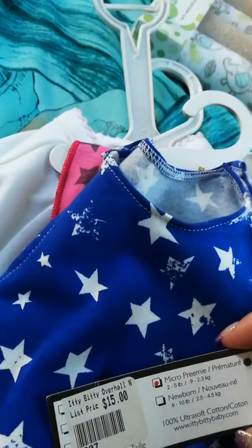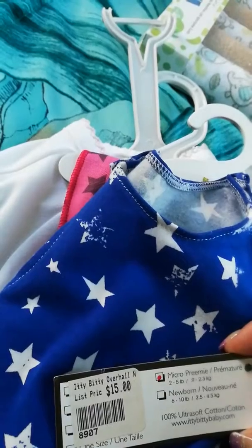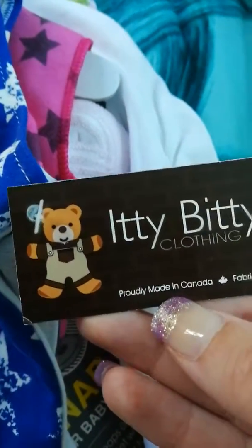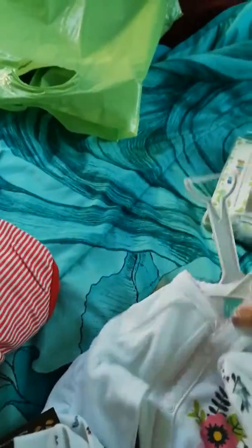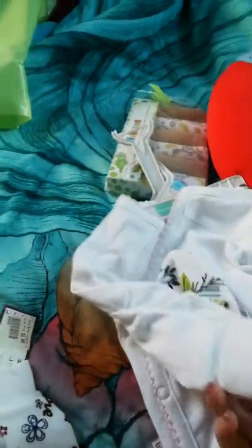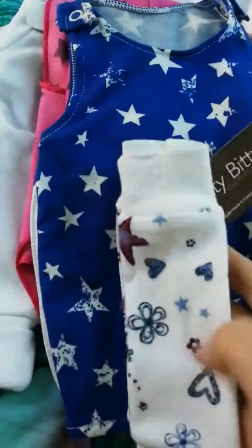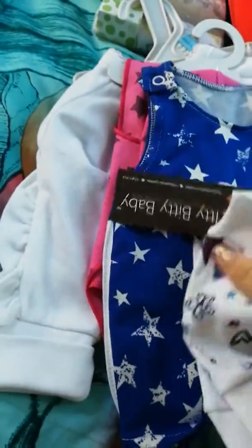You can also go on the website — www.itybittybaby.com — and it is proudly made in Canada. I'm going to check the site so I can find an outfit that might go preemie, so Liv and her sister can have a matching outfit. I got these leggings because they can go with both outfits.